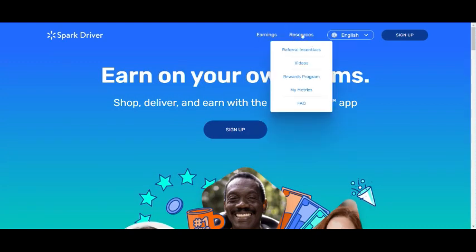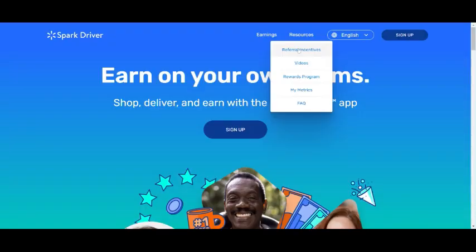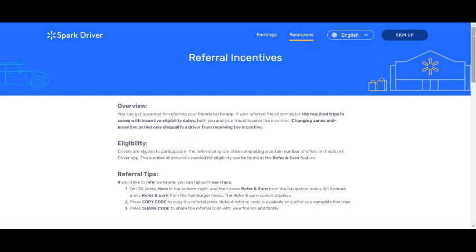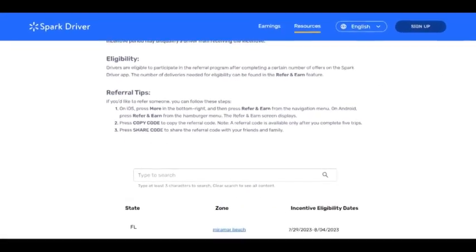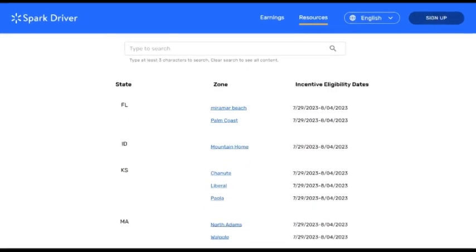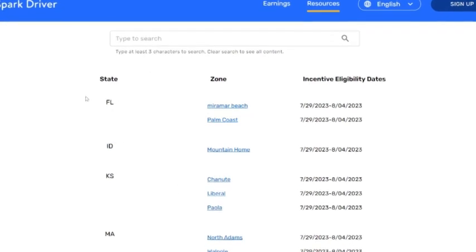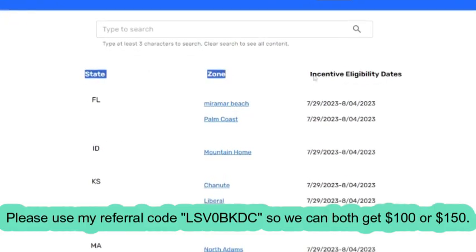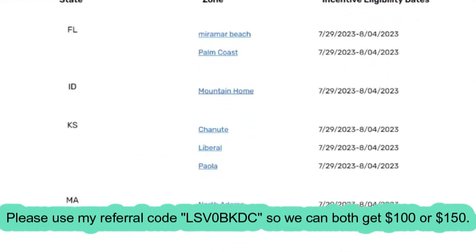While you're on the Spark Driver website, go to Resources and click on it. It's going to show you metrics — you're going to click on Incentives. After you click Incentives, it's going to open a new page. Scroll down. You can search for whatever state you want at the top. When you see the states and zones listed, you can choose any zone. Once you get accepted, you just change your zip code in the app and you're all set. This is the best way to get accepted.